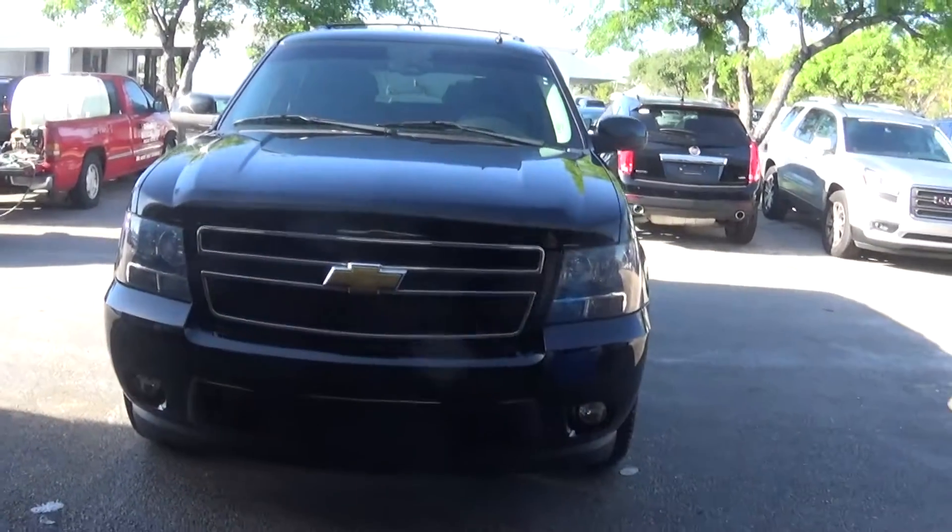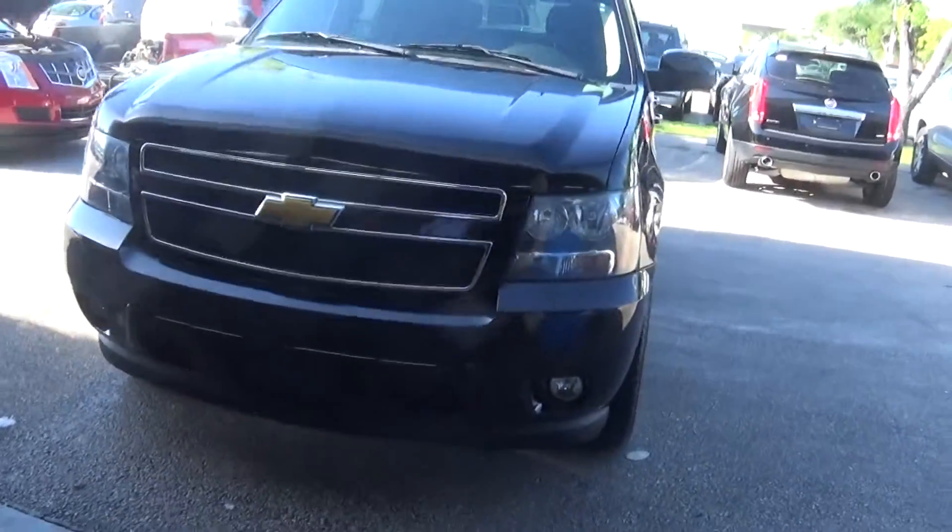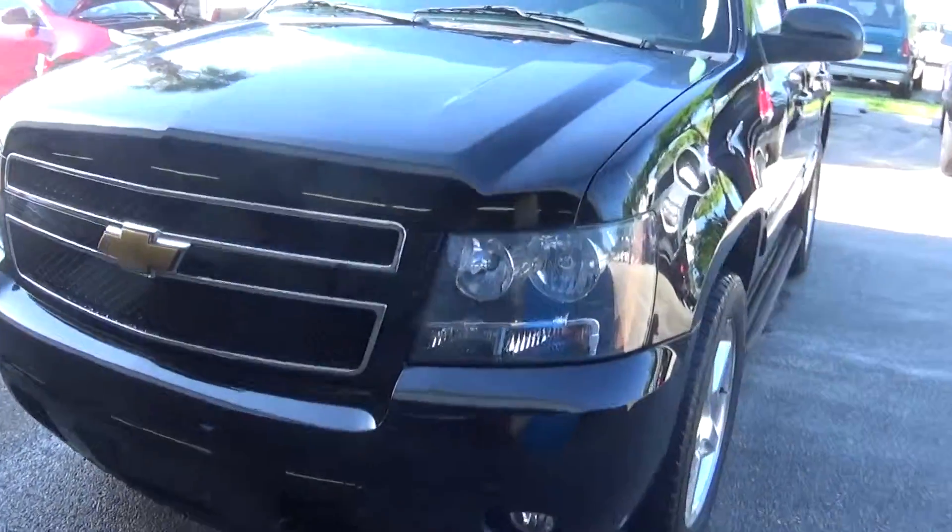Good morning, it's Nick. I made a promise and I'm keeping my word. I just took it out of detail. They're not finished with it yet, but it still looks beautiful. Here is that beautiful Chevy Tahoe.